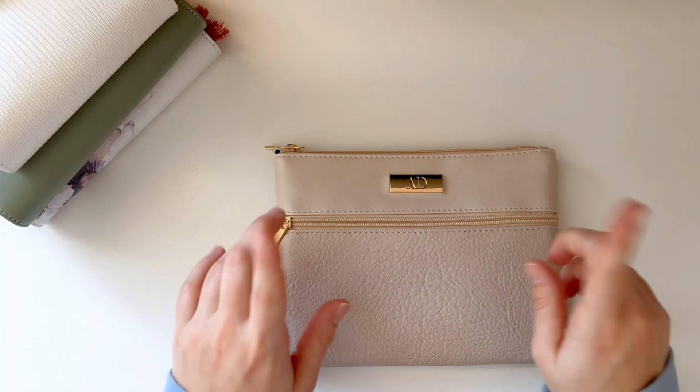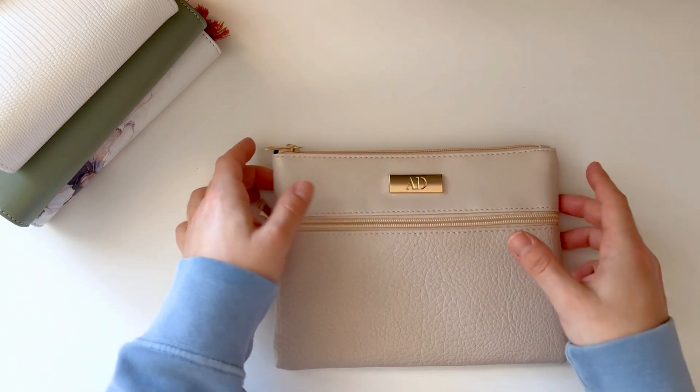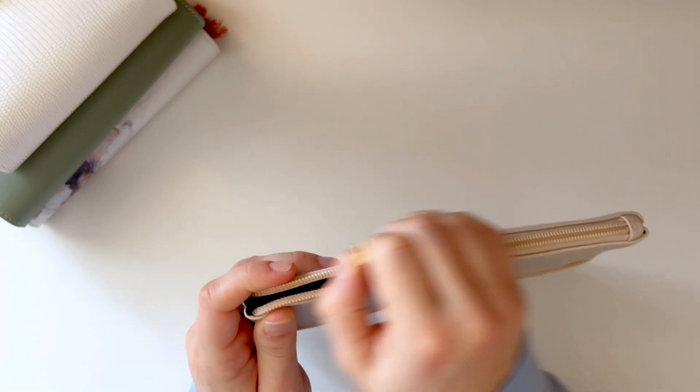Hi everyone, welcome or welcome back to my channel. My name is Angie and today we're going to be cash stuffing $270.